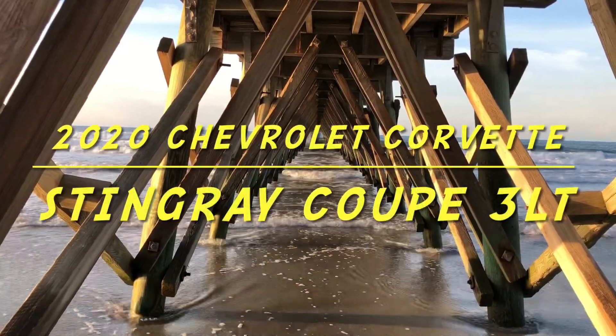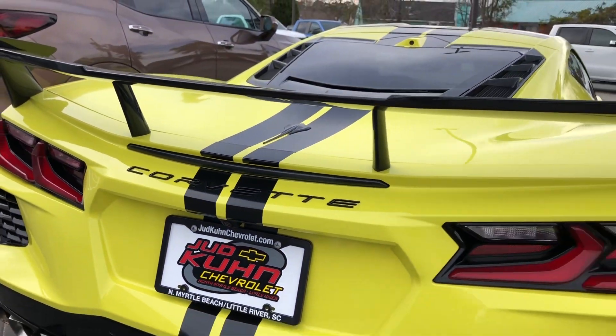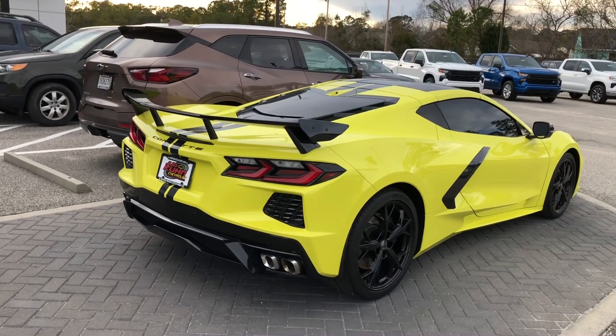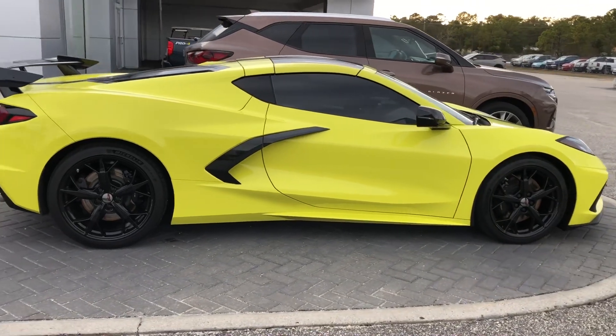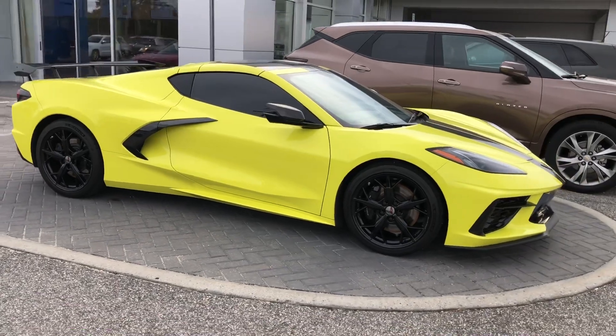Hey guys, welcome back to another edition of Seaheads Autos. Today we are checking out a 2020 Chevrolet Corvette Stingray Coupe 3LT, in Accelerate Yellow exterior color. This Corvette is equipped with the Z51 performance package.